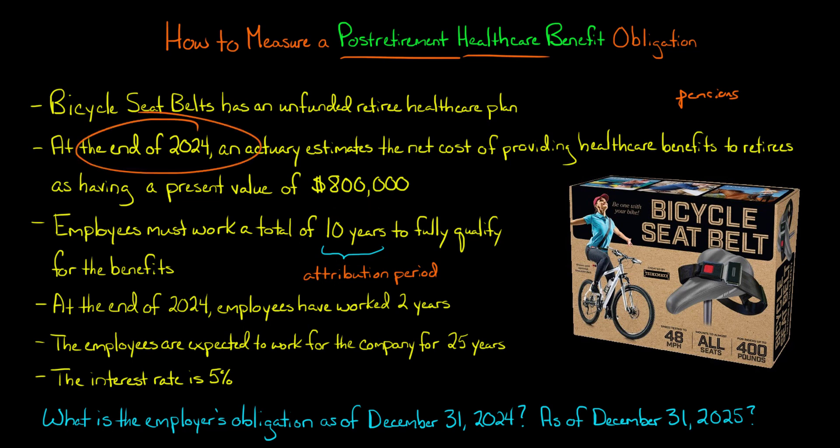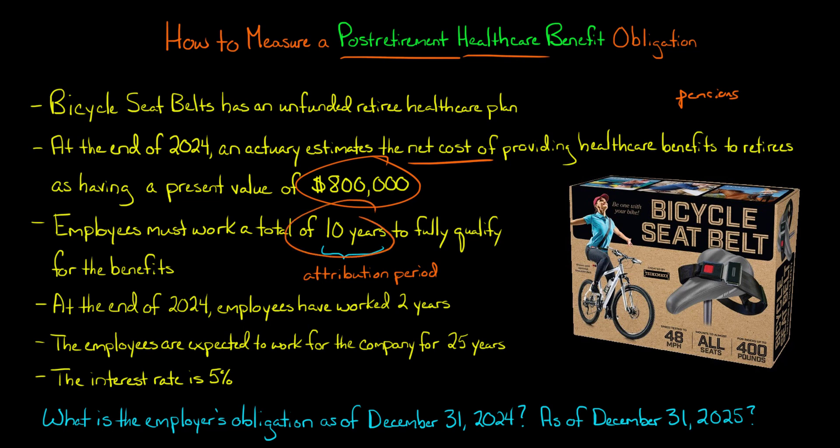At the end of 2024, the company hires an actuary. The actuary determines that the net cost of providing healthcare benefits to the retirees has a present value of $800,000. The employees need to work 10 years to qualify — this is called the attribution period. Also at the end of 2024, the employees have already worked two years. The problem also tells us employees are expected to work a total of 25 years — we're going to disregard that; it's just a distraction.